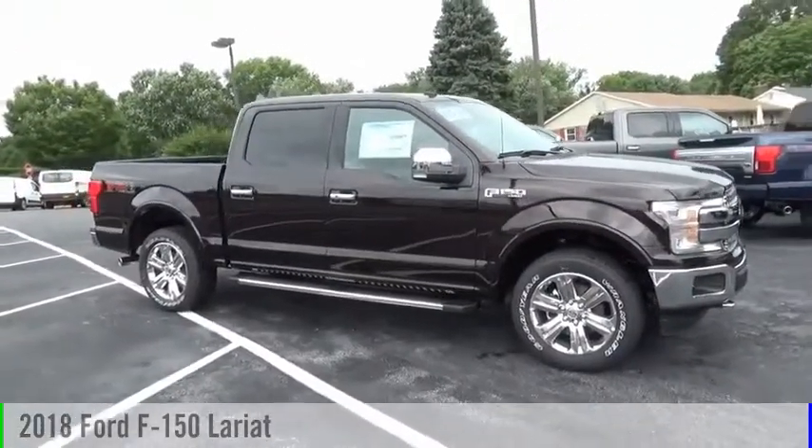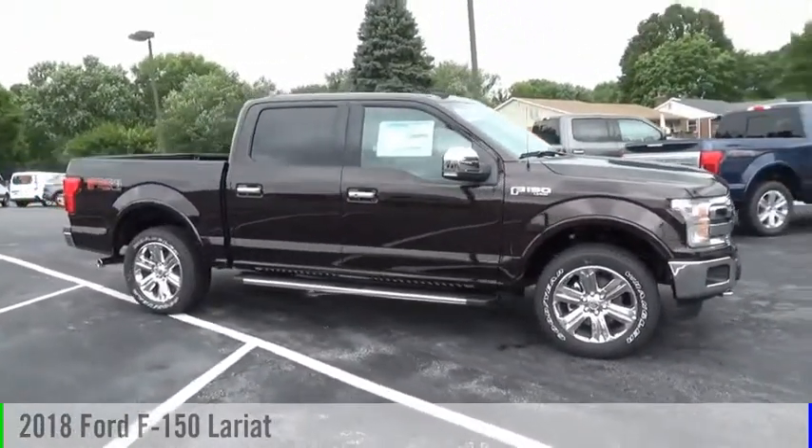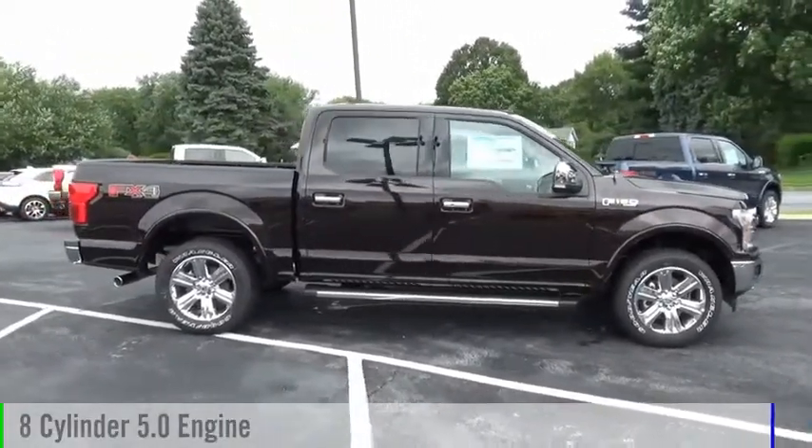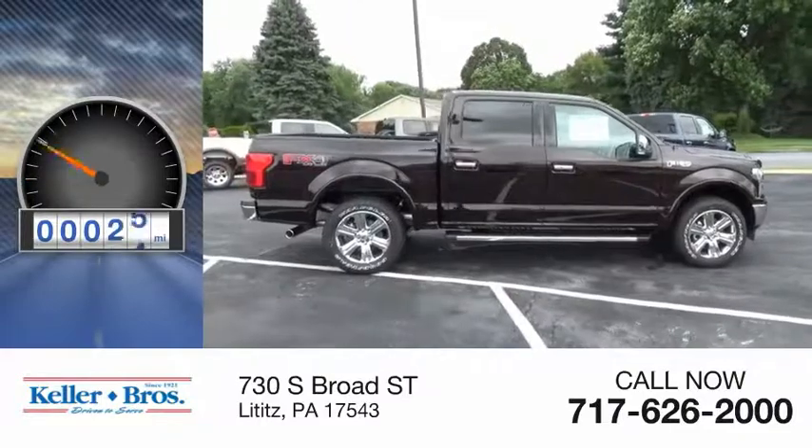Come test drive the 2018 F-150. This vehicle is powered by a 4-wheel drive, 8-cylinder, 5.0-liter engine. This vehicle has less than 100 miles.